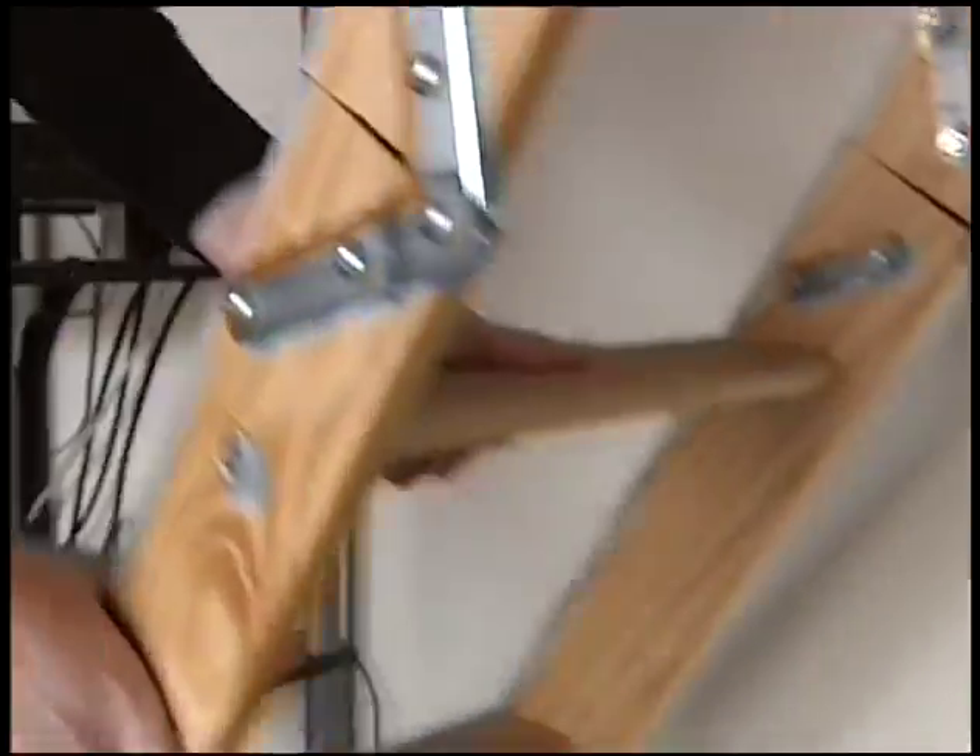In most every home, you're going to find it in your attic. We've made our way up into the attic, and we have one specific thing we want to look for. It's a yellow tube, sometimes running throughout the attic, sometimes a little bit more hidden.